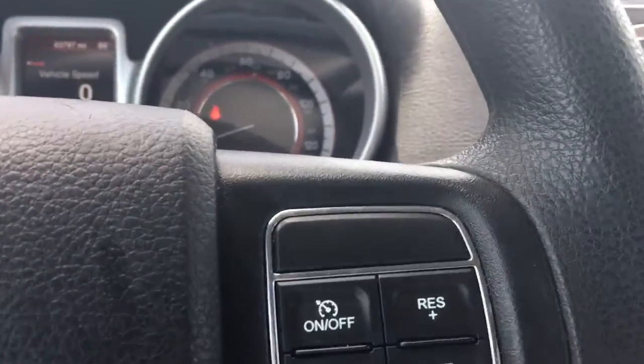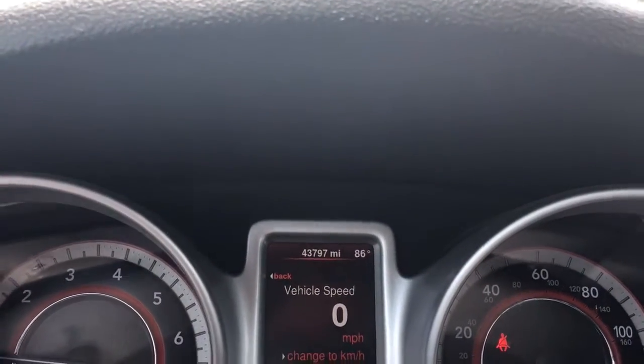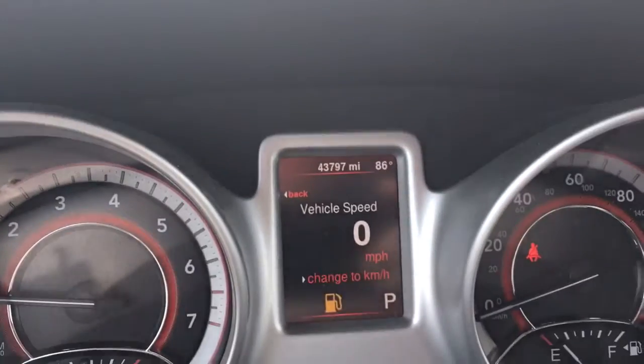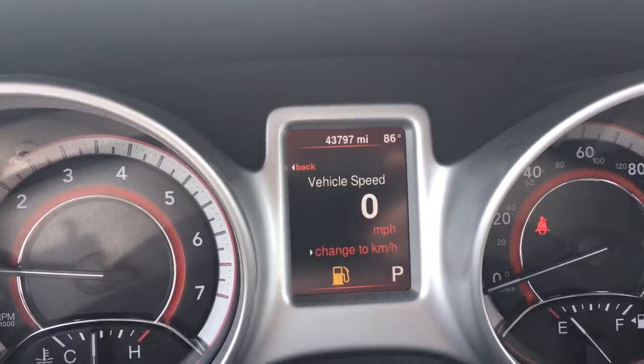It does have a USB and auxiliary port right there. Cruise control. And it has 43,797 miles on it.